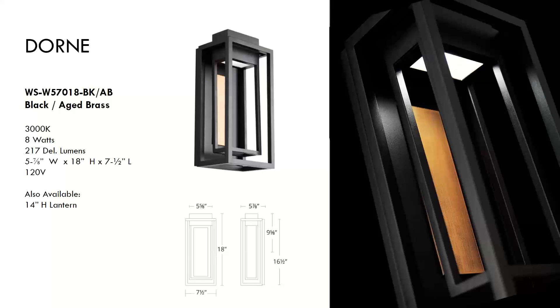Now moving outside for the last three items. First is the Dorn, which can be used interior or exterior. It provides beautiful ambient light that warms the antiqued brass backplate, along with nice indirect light for a soft, comforting glow. Durable indoors and outdoors with LED discreetly hidden in a robust housing. Aluminum body in black with aged brass accents, wet location listed, and includes AC LED driverless technology. Available in a 14-inch and 18-inch size.